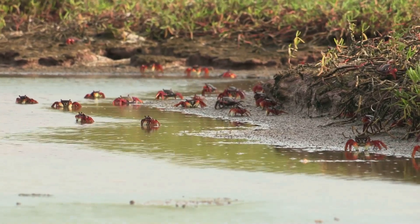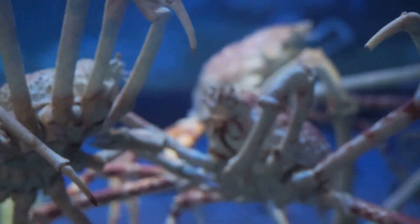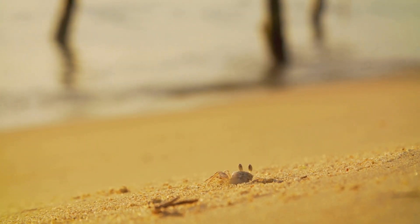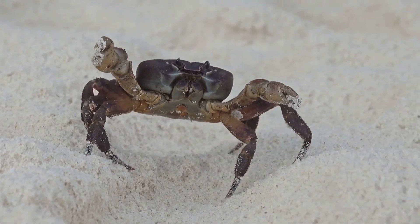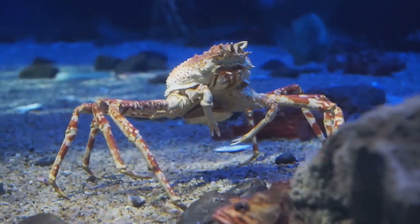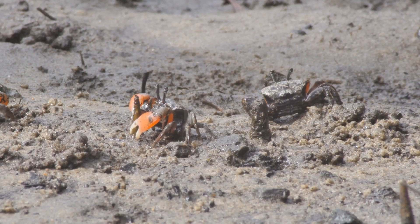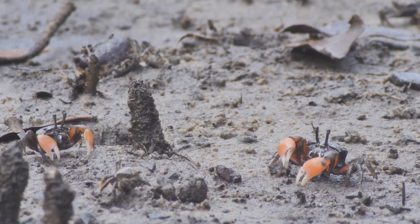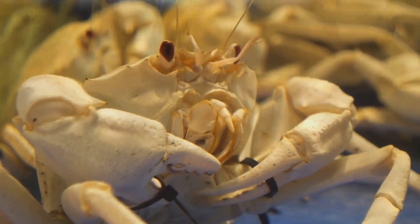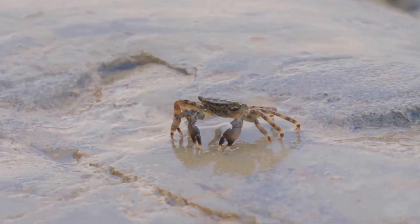Some things you probably didn't know about crabs: they can walk in any direction, but move sideways most efficiently due to how their legs are built. Some species dig elaborate tunnels with dedicated rest chambers. Some terrestrial crabs produce audible sounds to scare off predators. There are even crabs living at more than 6,000 meters deep, where the pressure would be fatal for almost every other creature. Their diet spans herbivore, omnivore, carnivore, filter feeder, and even parasite. Their compound eyes give them panoramic vision and the ability to detect polarized light. Some female crabs can store sperm for months to fertilize eggs long after mating.